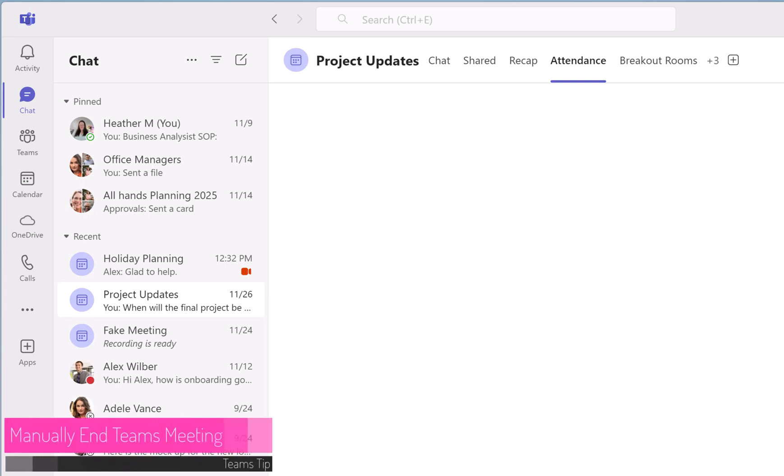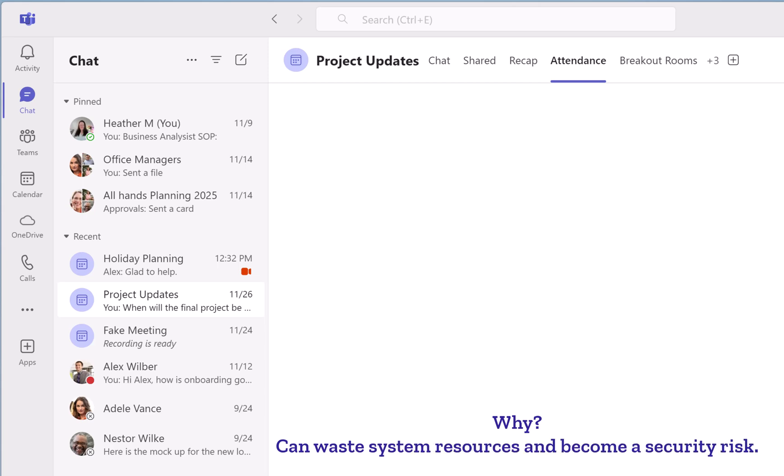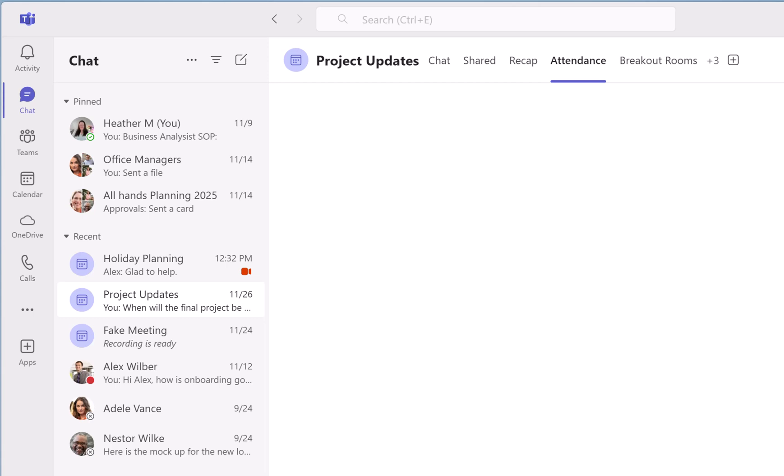I want to share a quick Teams tip. One of my pet peeves is when someone doesn't leave a meeting when it is over, especially if the recording is still going. It will just keep running until that person remembers to leave or the organizer manually kicks everyone out.